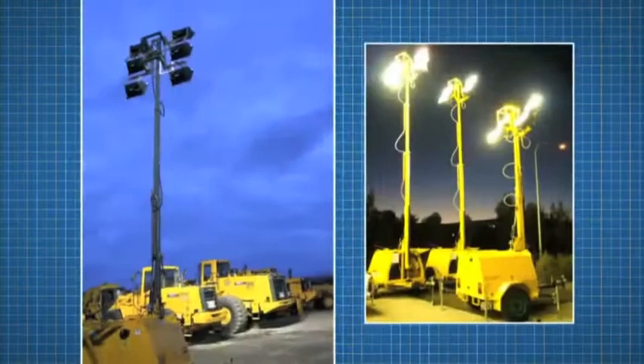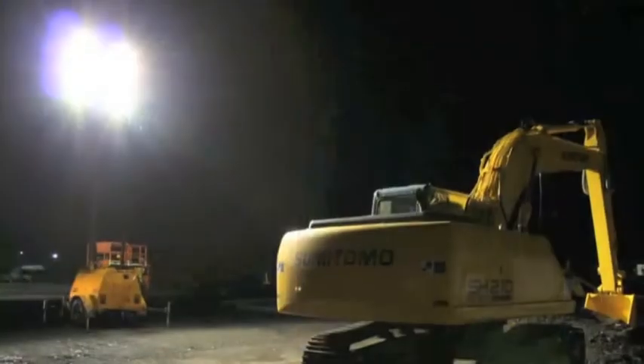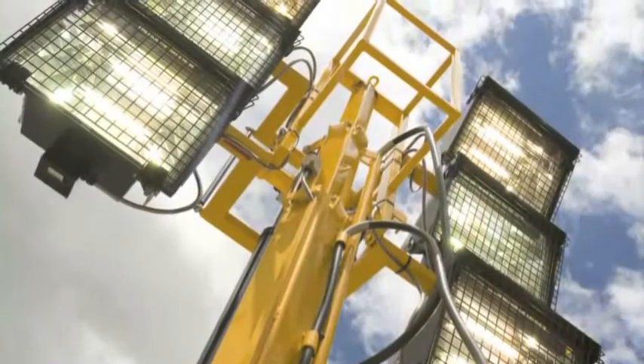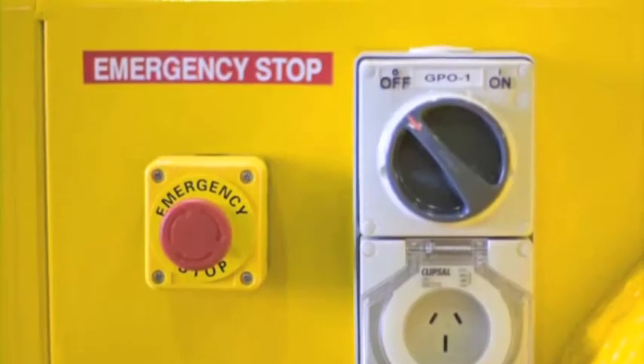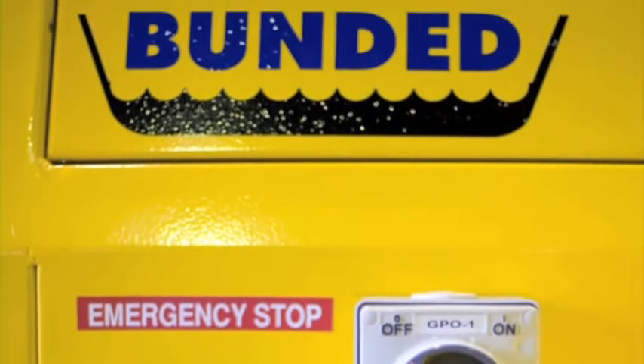Nepean Night Owl manufacture four-head and six-head self-powered portable lighting towers, purpose-built for the toughest conditions. The Night Owl towers have a fully extendable push-button hydraulic mast, retractable drawbars for economical transport, an engine shutdown protection system, and are BMA and MDG15 compliant.